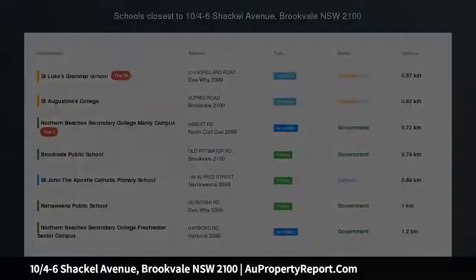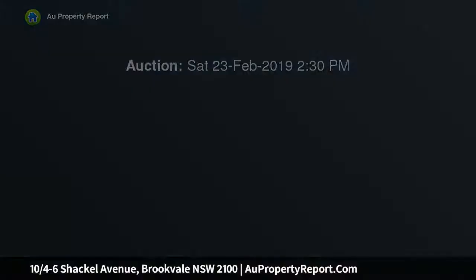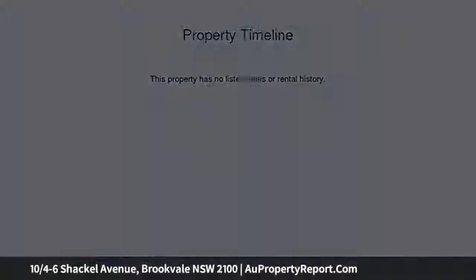Sleek and spacious with 180 degree views. Embracing panoramic 180 degree views to the ocean and city skyline, this superbly appointed apartment showcases an expansive light-filled living and dining space flowing to an enormous covered entertainers terrace.